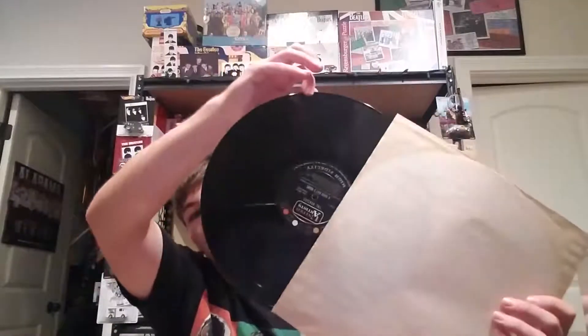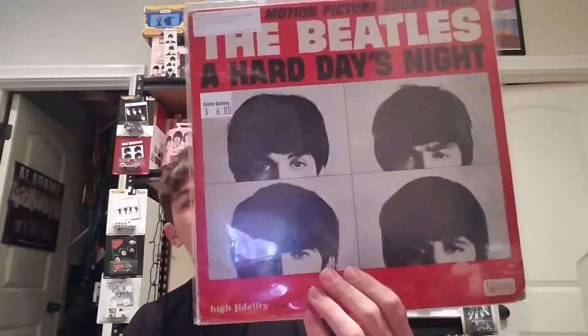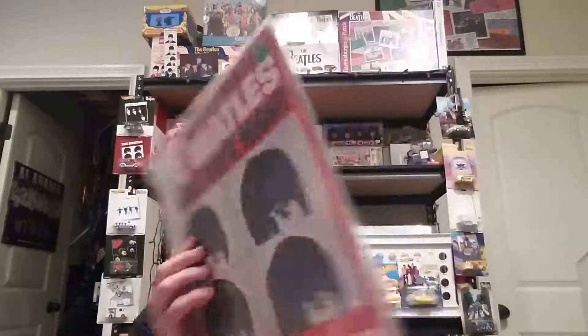Now we've got The Beatles A Hard Day's Night motion picture soundtrack on the United Artists label. This one is a mono pressing from Rockaway. I have a few different versions: one mono press from 1964, another mono pressing from 1964 from a different pressing plant, and a Pitman pressing which is very beat up — big tear, writing all over the cover, some water damage — but I got it for basically free, so I said why not.